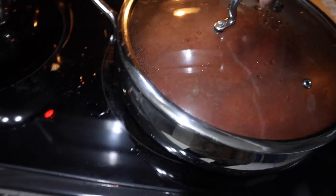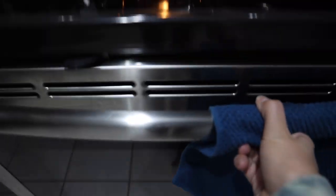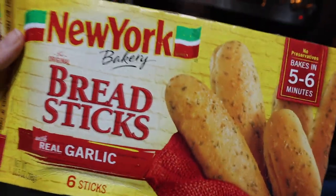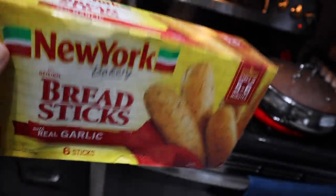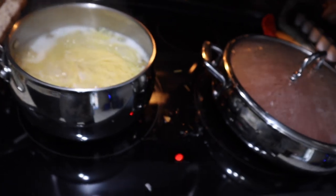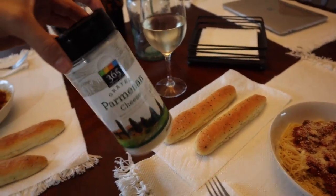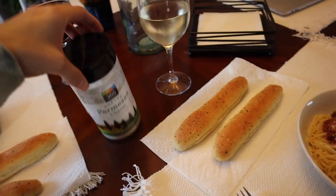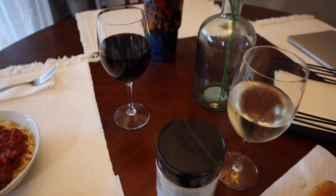I now have the noodles cooking and I mixed the sauce and tomato paste in with everything. The breadsticks have like five minutes — these breadsticks are the best. They're by New York Bakery and they only take about five minutes to cook and they taste exactly like Olive Garden breadsticks. Definitely try these if you guys like garlic bread whenever you eat pasta. And voilà — here is my meal. We've got some Parmesan cheese. The only thing that would make this better is if I'd remembered to get a block of Parmesan for freshly grated, but that's okay. Some white wine for me, some red wine for Chad.